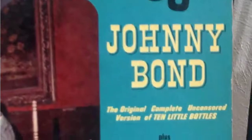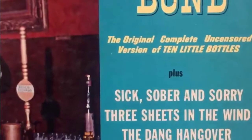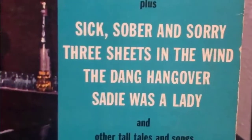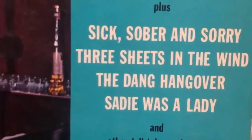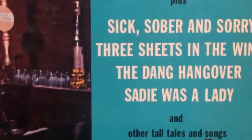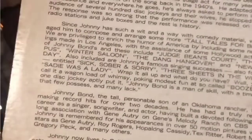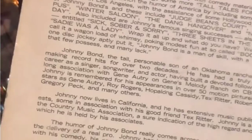Andrew, you're gonna love this — '10 Little Bottles,' Johnny Bond. The original, complete, uncensored version: 'Sick, Sober and Sorry.' 'Three Sheets in the Wind.' 'The Dang Hangover.' 'Sadie Was a Lady and Other Tall Tales and Songs for Boozers.' Look at him — I love it. Look at the graphics! How much do we love that? We do. We love it so much.